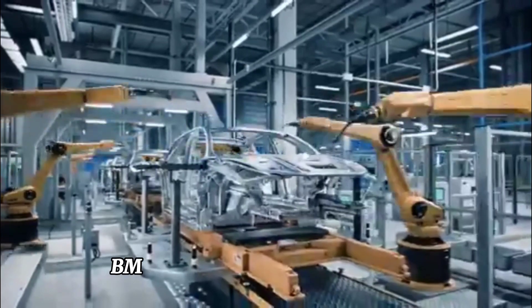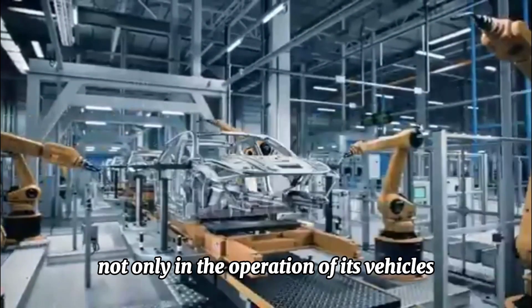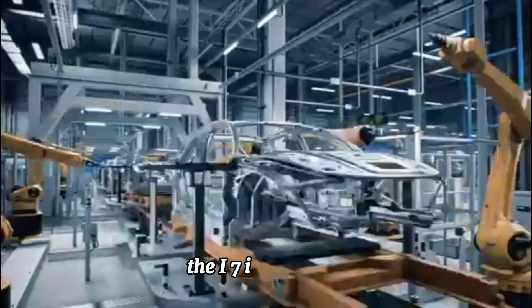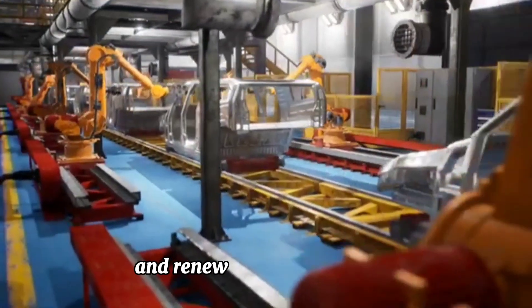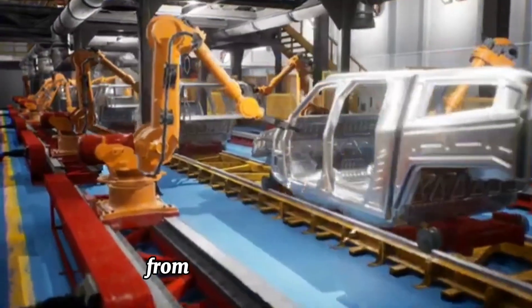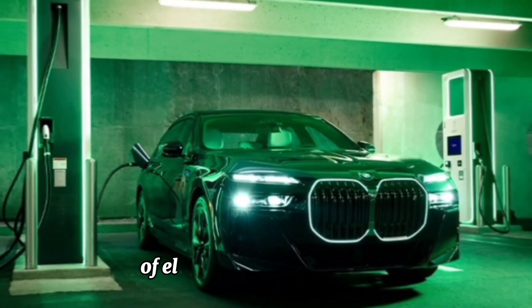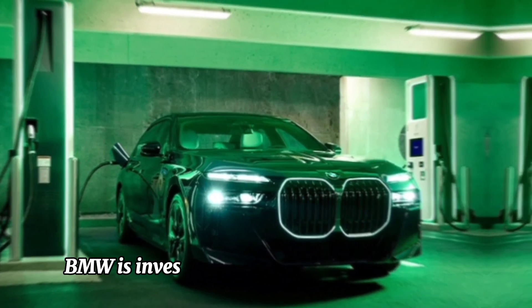Sustainable manufacturing — BMW is committed to sustainability not only in the operation of its vehicles but also in their manufacturing process. The i7 is produced using eco-friendly manufacturing techniques and renewable energy sources, minimizing its environmental impact from production to delivery.